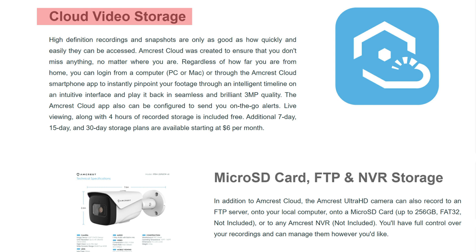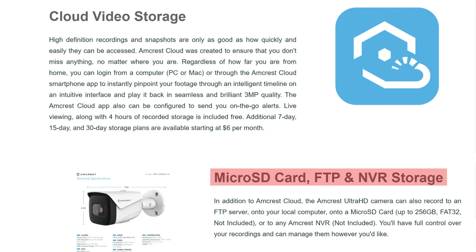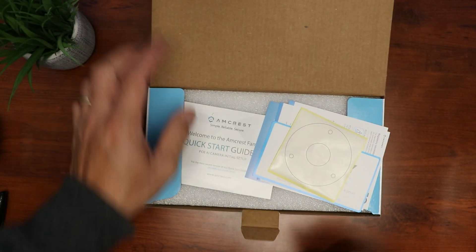As for storage options, Amcrest has cloud storage and they market it a lot. Keep in mind this will not upload full 4K resolution to the cloud — just 3 megapixel quality, slightly better than 1080p — and you have to pay a monthly fee, so you'll likely not pick this option. It does have a microSD card slot compatible up to 256 gigabytes, and you can also record to an FTP server, a computer, or an Amcrest NVR. I'll go with the microSD card option in this video.